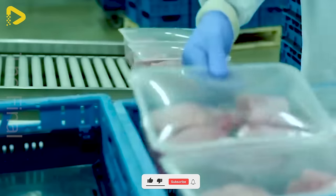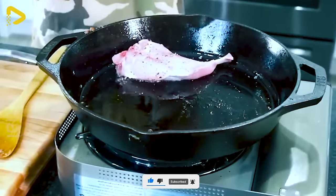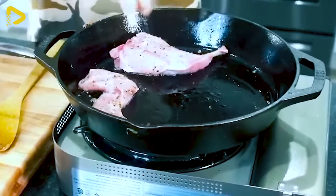Finally, the rabbit meat products are packaged and prepared for delivery to consumers, delivering delicious and nutritious flavors from fresh rabbit meat.